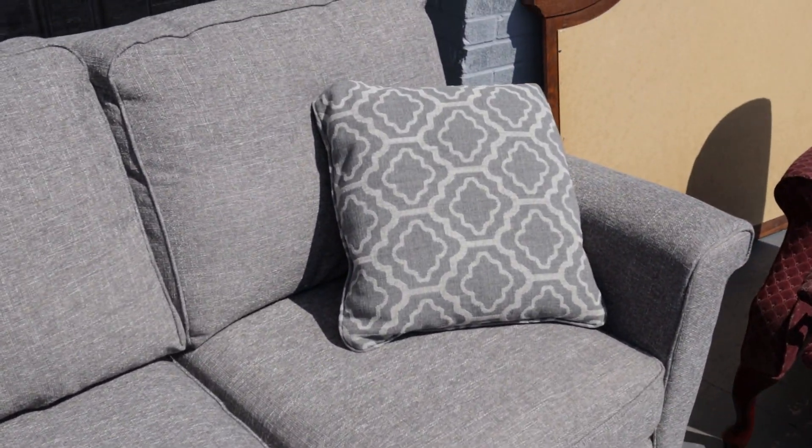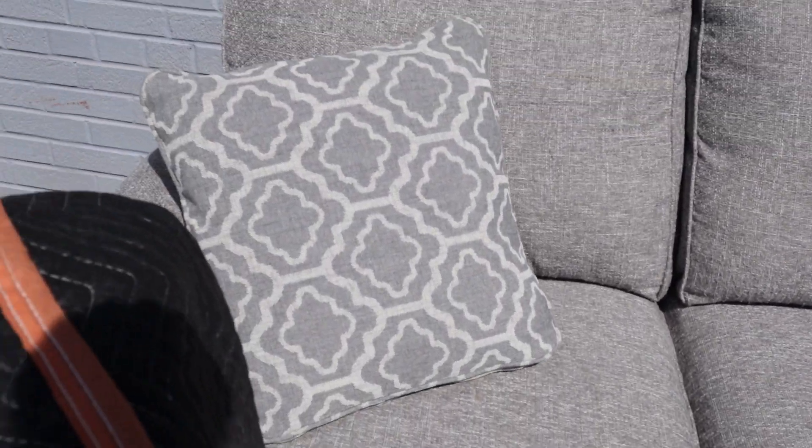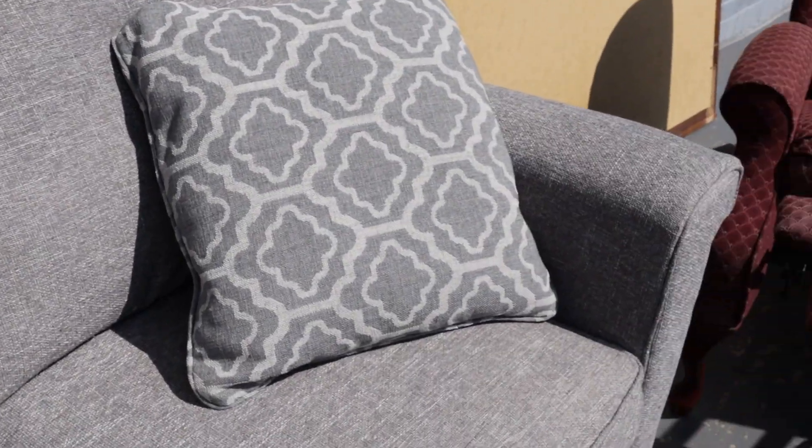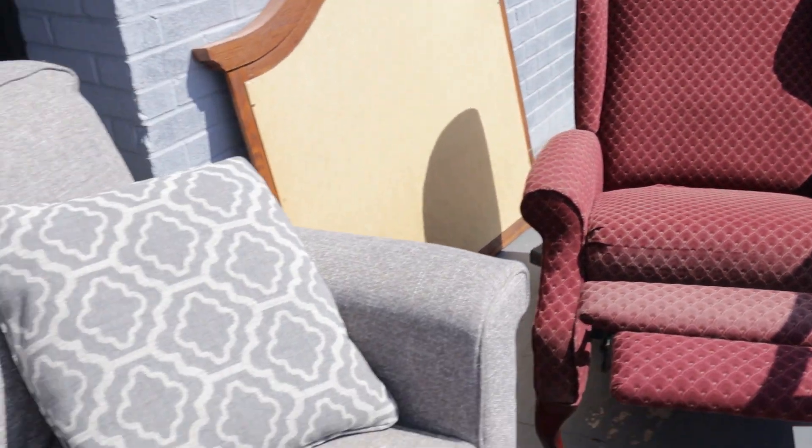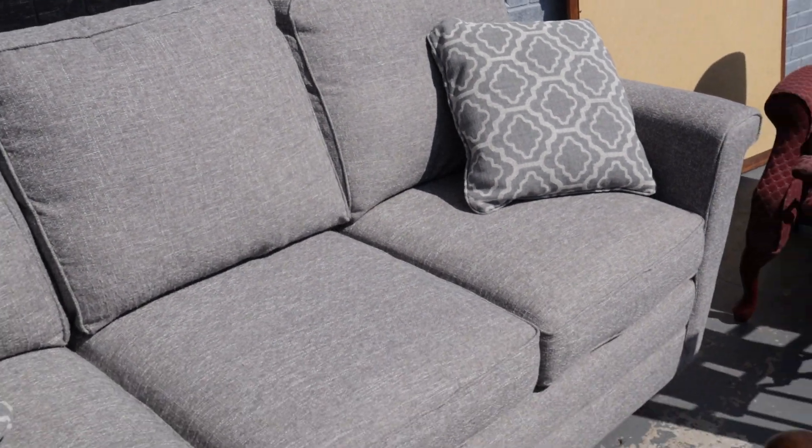This, ladies and gentlemen, is a Lazy Boy — and it's gray, and it looks really, really nice. And then we've got this wing back recliner. I love the couch.